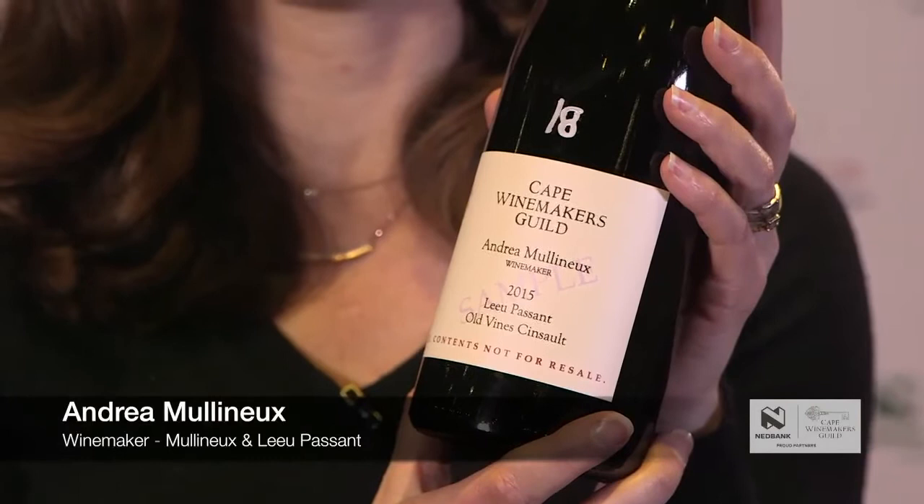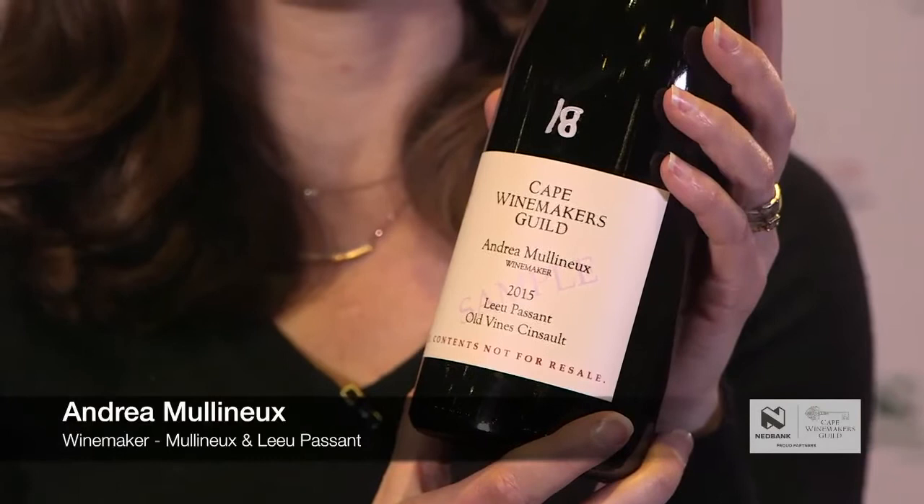It's from a 91-year-old vineyard. It's got density, it's got texture, because the vines are so old. The vineyards have never even seen a tractor. It's one of the most special heritage vineyards in South Africa.